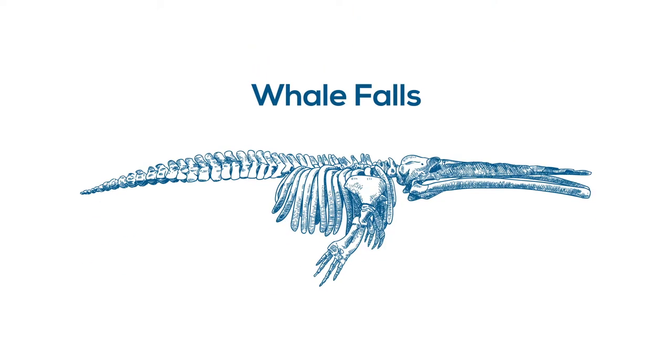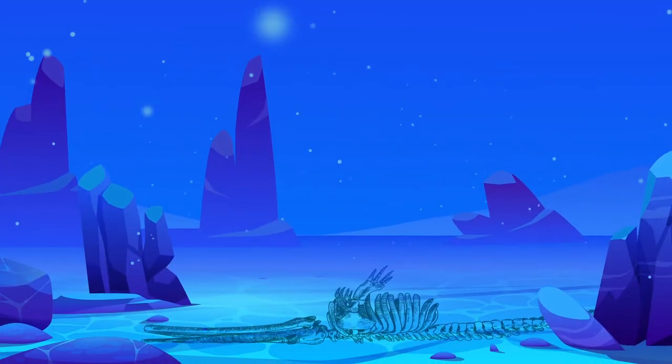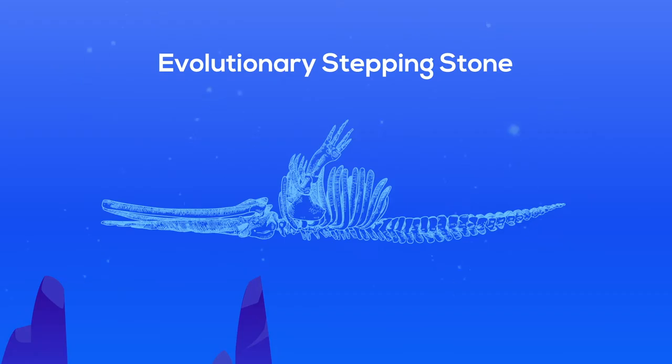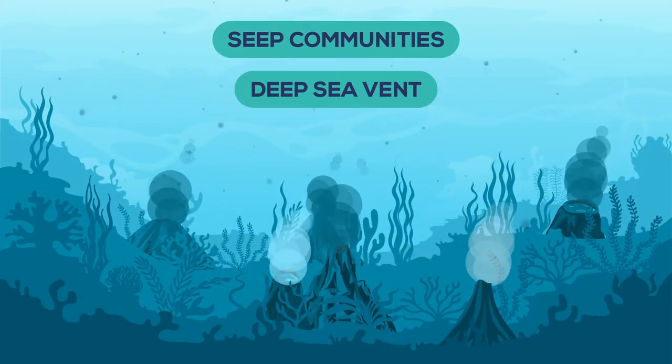Whale falls were first discovered by scientists aboard the DSV Alvin in 1987 when they stumbled upon a 20-meter-long skeleton at the bottom of the ocean. Since then, it's been determined that whale falls share 11 species with hydrothermal vents and 20 species with cold seeps. These findings suggest that whale falls serve as an evolutionary stepping stone for species as they descend down the continental slope towards the deep sea vent and seep communities.